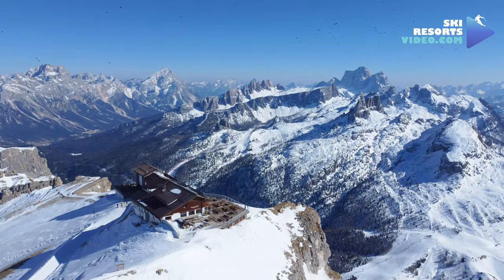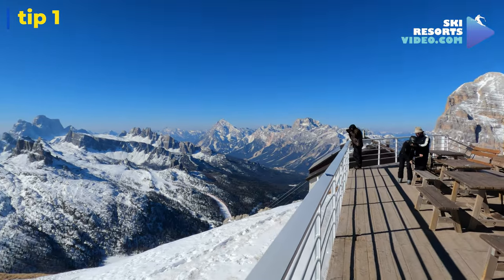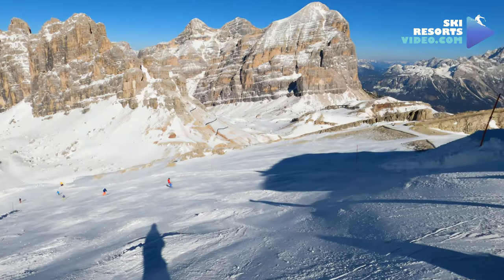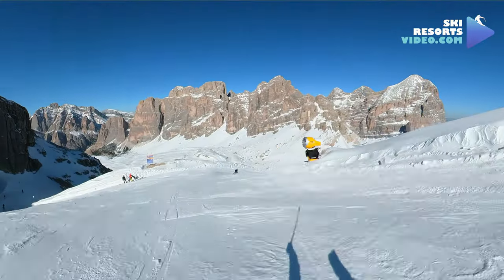Insider tip 1: At the Lagazoi tour, take your time on the top and enjoy the amazing views. Begin to ski after everyone leaves, so the slope will be vacant just for you, at least for the first part, which is the hardest.